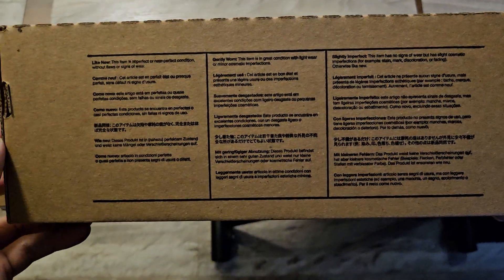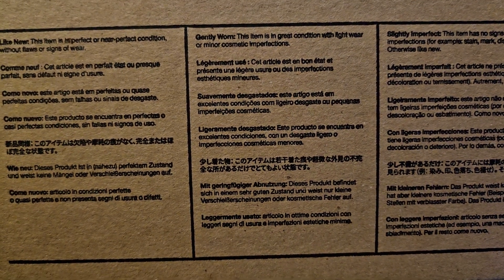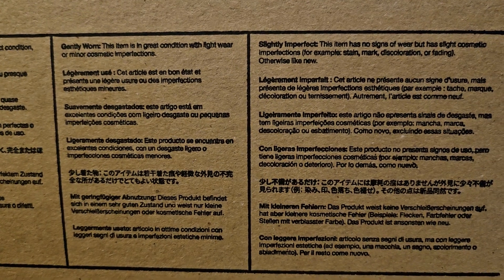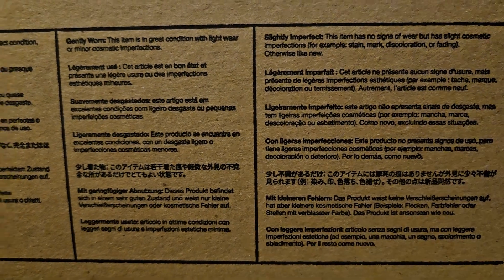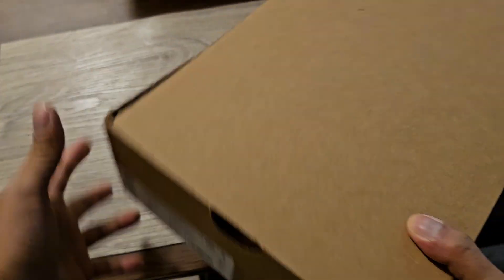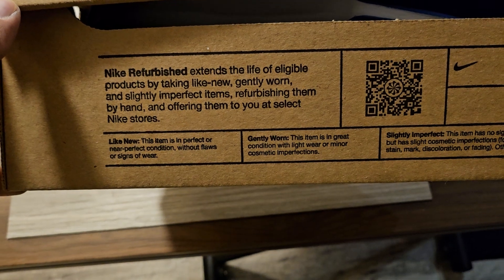Here's the refurbished box — it's all banged up, but glad we even got a box. Let's see the condition categories: 'Like New' — imperfect or near perfect condition without flaws or signs of wear. 'Gently Worn' — great condition with light wear or minor cosmetic imperfections. 'Slightly Imperfect' — no signs of wear but has slight cosmetic imperfections like stains, discoloration, or fading, otherwise like new. So we got gently worn. Nike refurbishes by hand and extends the life of eligible products.